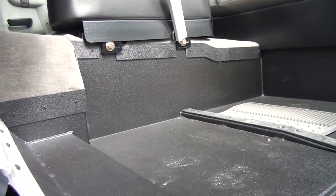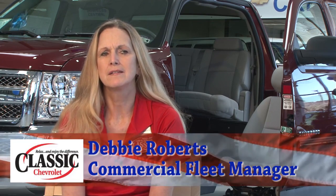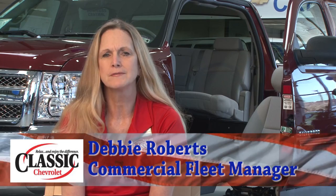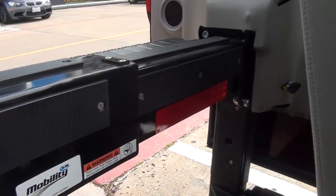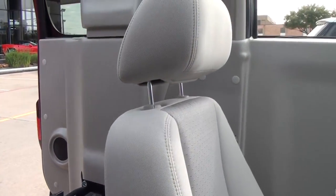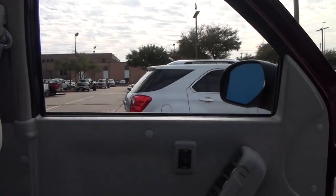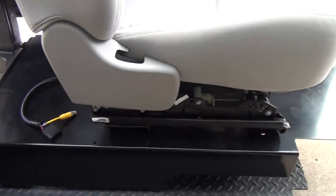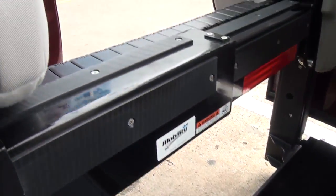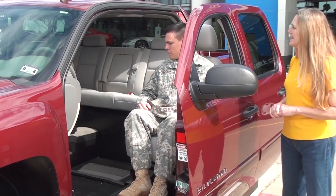My dad was in a motorized wheelchair and they did not have this adaptation for him — his life would have been a whole lot simpler. He used to have his wife hook his chair up to a lift and carry it into the back of a truck they would tow behind their vehicle. He also had a van that had to sit so low to the ground that he couldn't get into some shopping mall and business entrances.